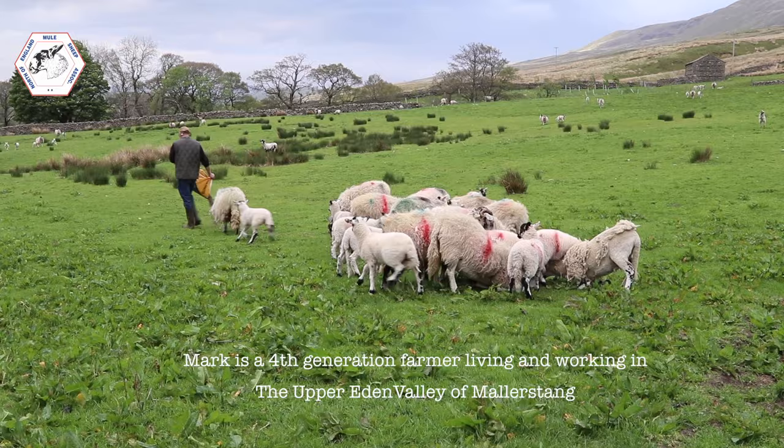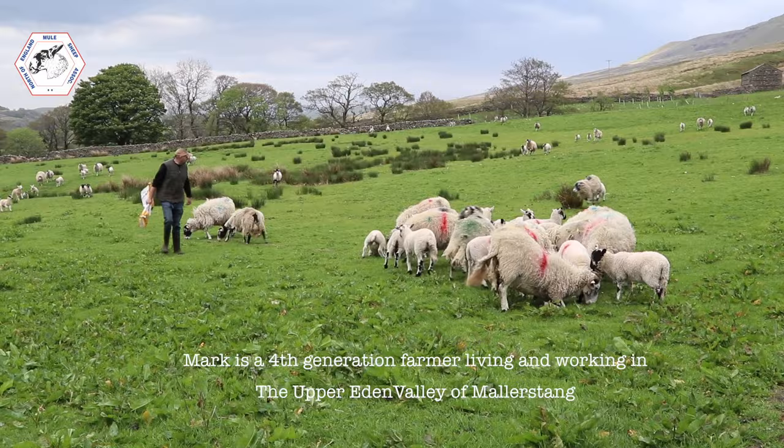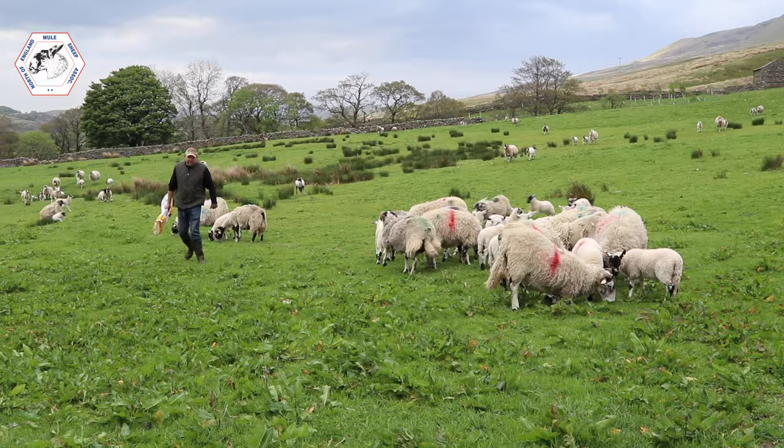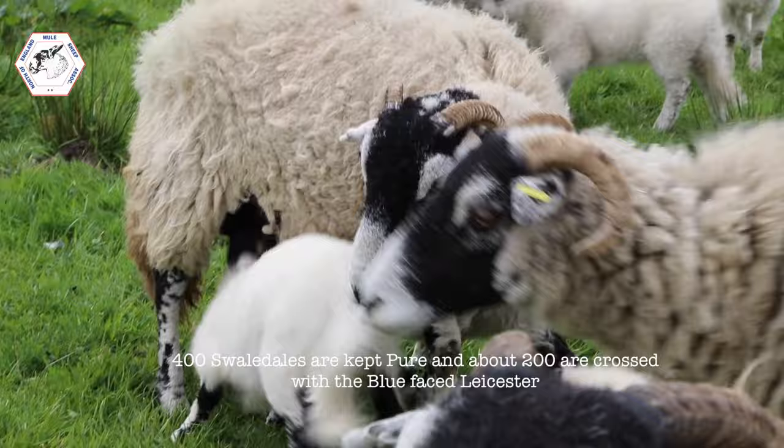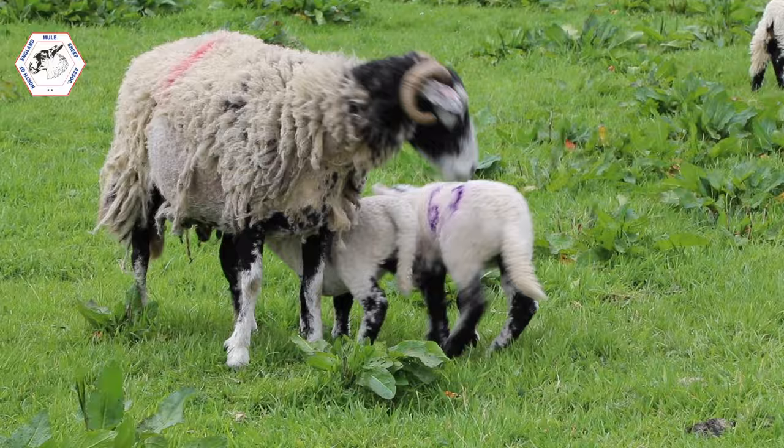I'm Mark Bowsfield, I farm up here at Mallastang. My name's farm is called Cranberry. We run about 650 sheep, plus 200 hogs, 20-odd suckler cows. We don't buy any replacement ewes — we breed all of them ourselves, and we only buy the Swaledale tups and the Leicesters.